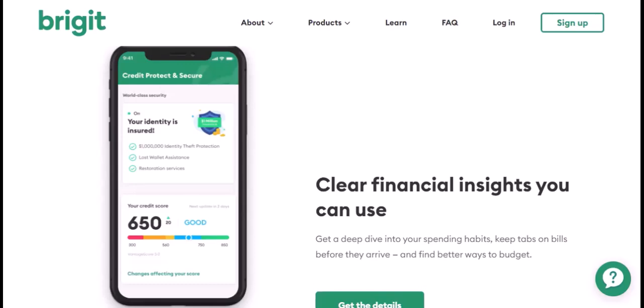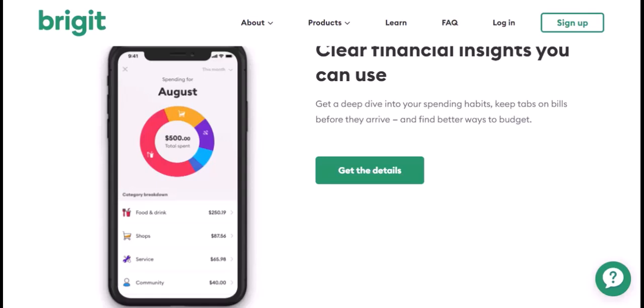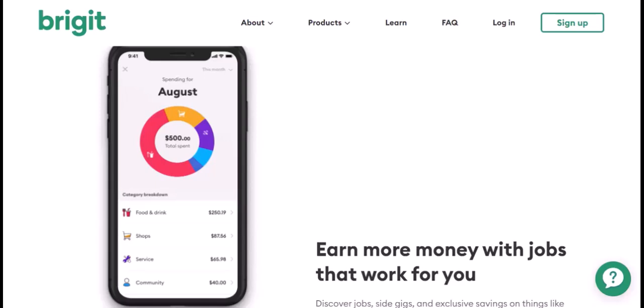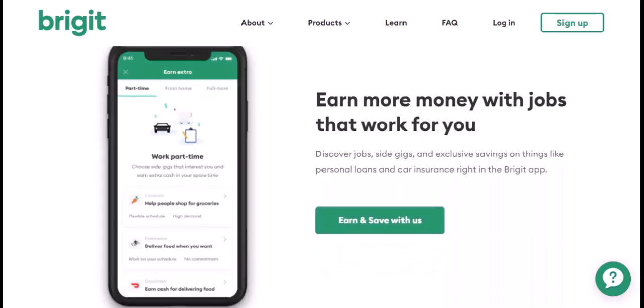Cash App offers budgeting tools and a debit card, which can be helpful for managing your overall finances. While Cash App can't directly manage your Bridget account, you can still use them together as part of a larger financial strategy. Responsible borrowing and budgeting are key. Bridget provides a safety net with its limited advances, while Cash App offers tools to manage your money effectively. By using both strategically, you can navigate those financial tightrope walks with a little more confidence.